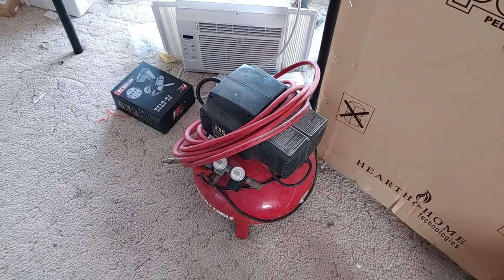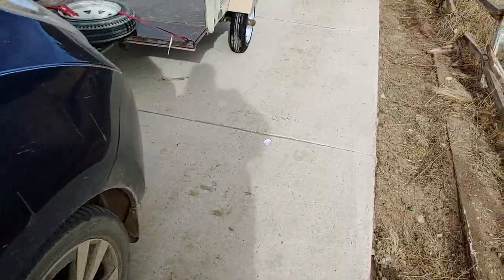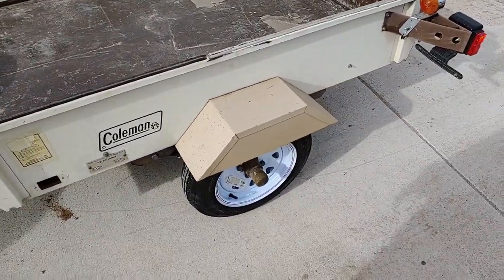Got the air compressor out of the trailer because I needed to put a new tire on the other trailer and put some air in the car tires. So, old tire, new tire. I got to use my Milwaukee Impact Gun.